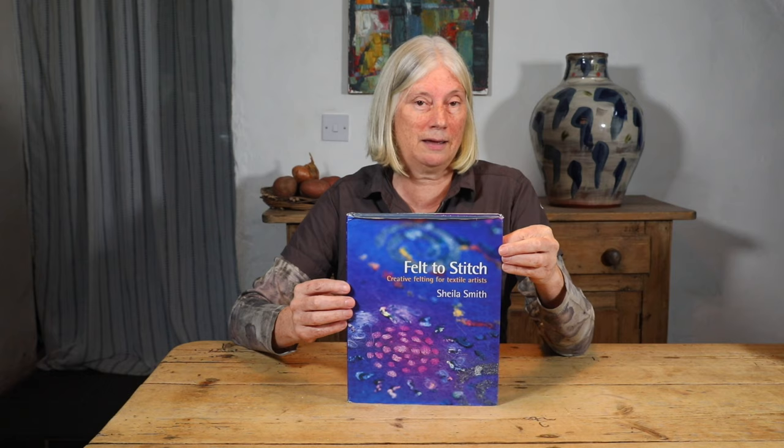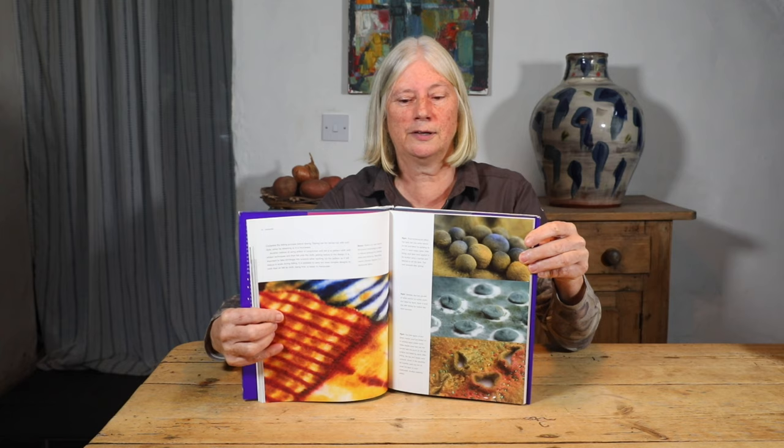My top pick as a beginner felt maker, but also as an experienced felt maker, is this book called Felt to Stitch by Sheila Smith. I cannot recommend this enough and I frequently go back to visit it. She gives a very clear step-by-step process for felt making, with loads of information about mixing your colours, different fibres, wonderful techniques, different suggestions to try, and step-by-step projects. My top pick for anybody, experienced or beginner, is Felt to Stitch by Sheila Smith.